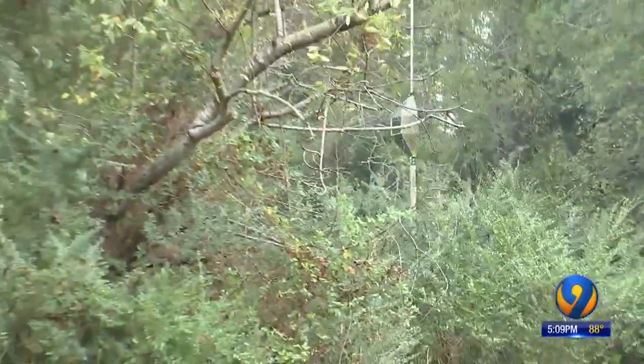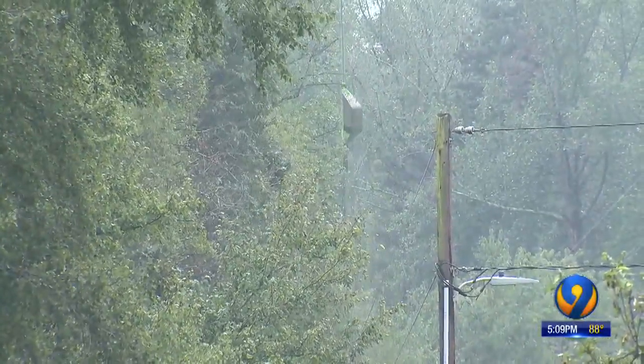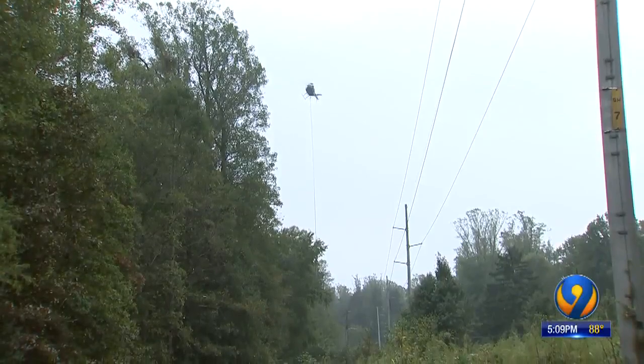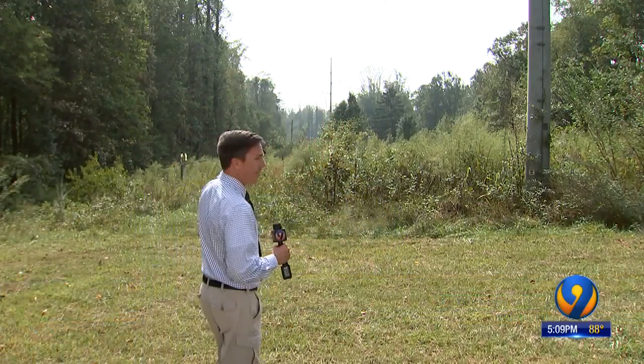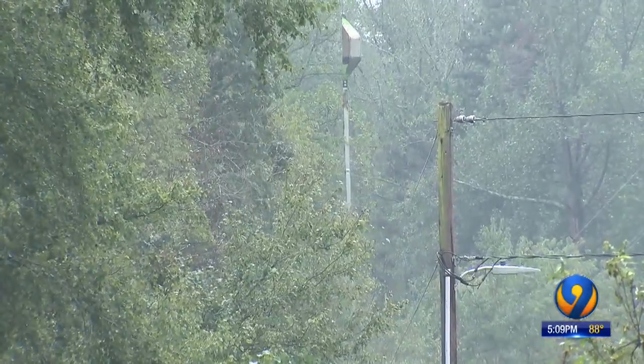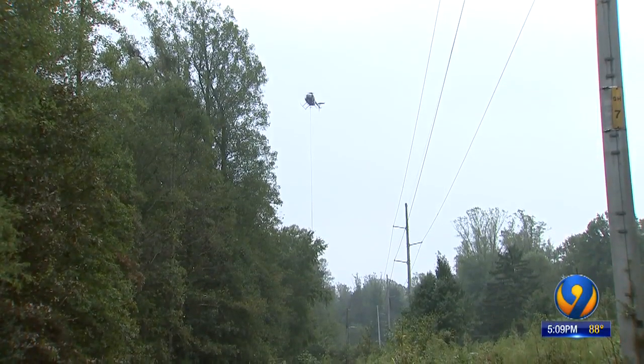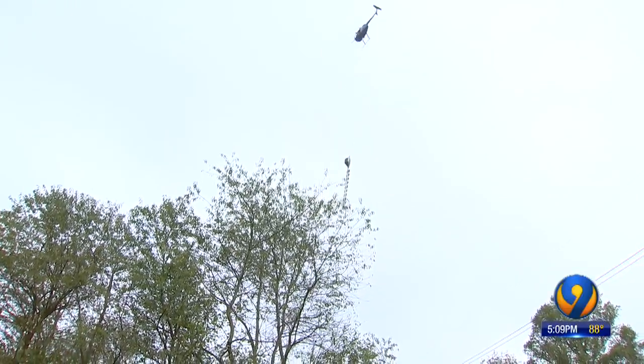Channel 9's Dave Faraday found crews hard at work in Caldwell County today and learned why they used this unusual technique. A lot of it comes down to the difficulty in getting trees trimmed in right-of-ways, not only in the foothills but up in the mountains. We spotted the helicopter using an 800-pound, 10-blade saw suspended from the chopper to prune vegetation along right-of-ways.